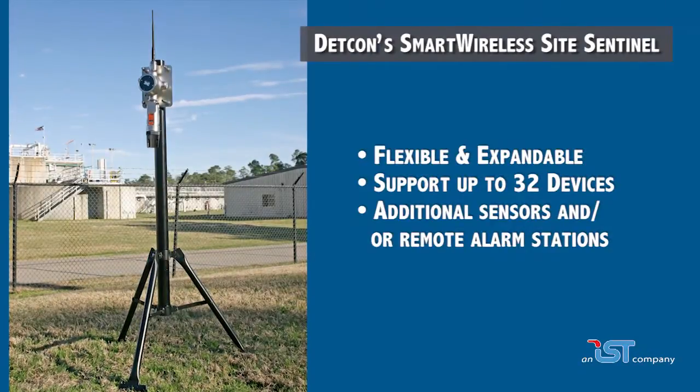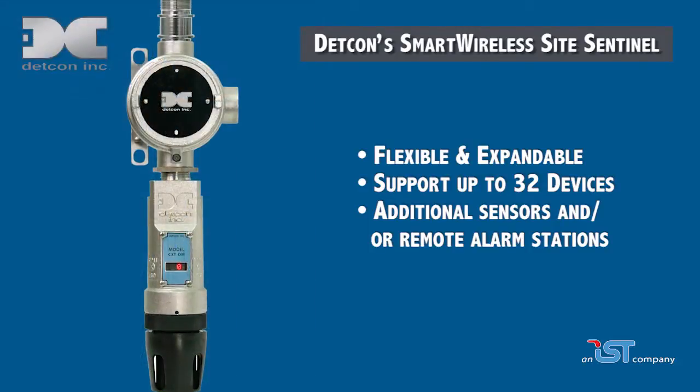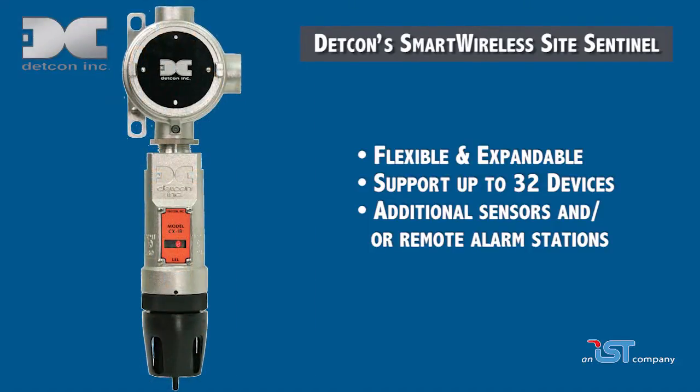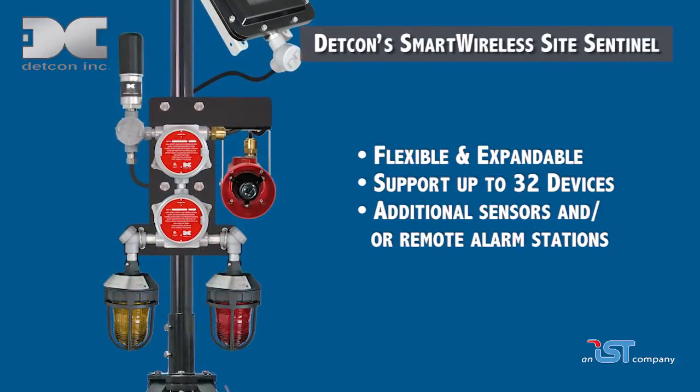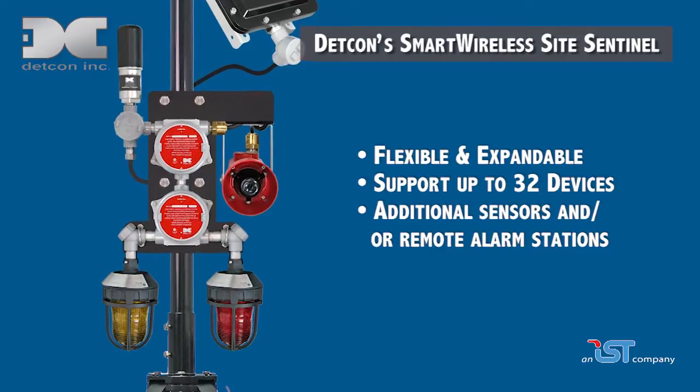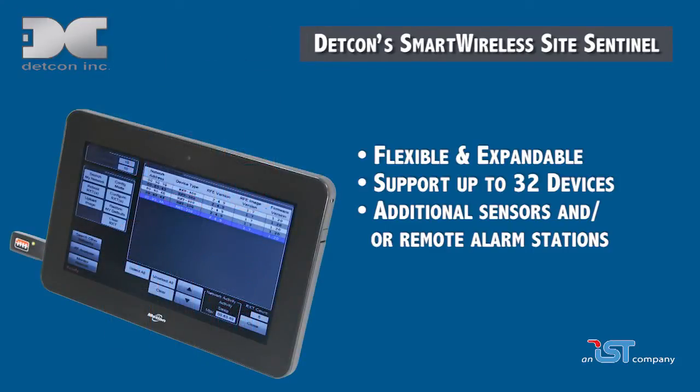Flexible and expandable, a standard network can support up to 32 devices and consists of any combination of wireless and/or wired sensors, as well as one or more HMI panels. Additional sensors and/or remote alarm stations on tripods can be added as needed to assure widespread alert to site personnel.